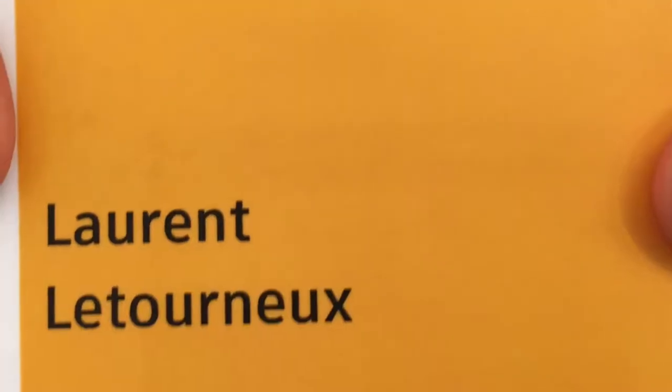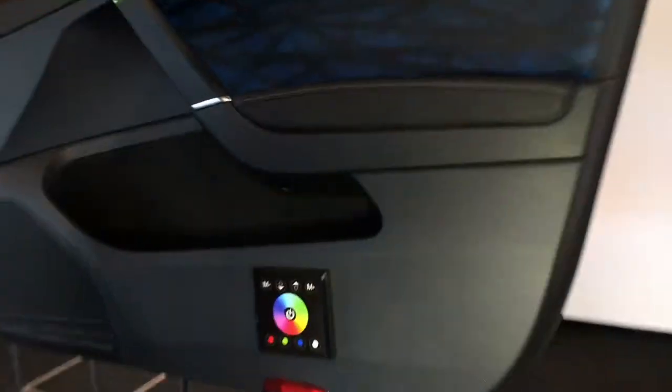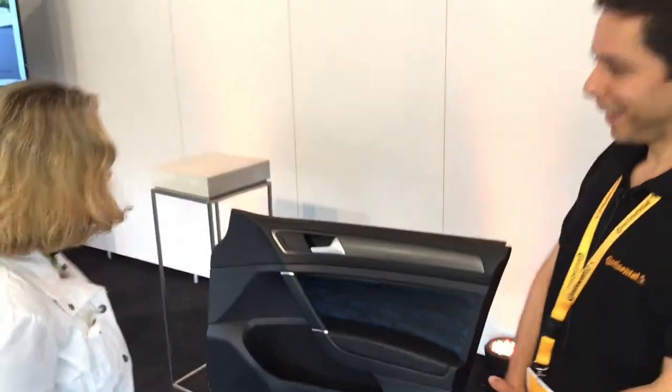I am Lou Anne Hammond, DrivingTheNation.com. While I'll probably mess up his name, Laurent Le Tourneur — I won't mess up the fact that he's an innovation specialist for surfaces for Continental. And these are some really cool surfaces. My name is Laurent Le Tourneur. Yeah, that's what I said.